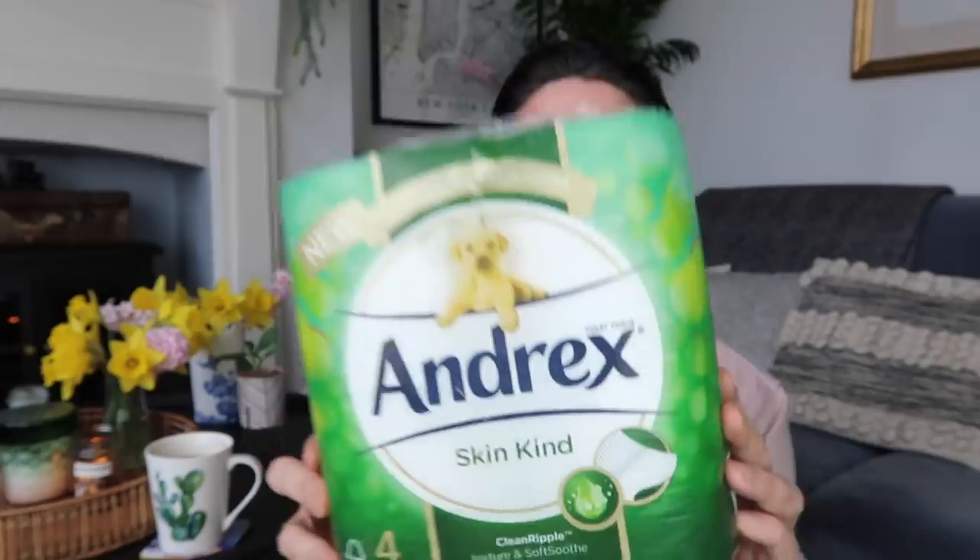Next up, a few essential items. I picked up this, which I've bought previously and can recommend. As far as toilet paper goes this is a good one — it's the Andrex Skin Kind, Clean Ripple Texture and Soft Soothe Prebiotic Lotion. It says it helps maintain skin health for luxury rolls. A very nice toilet roll and you get four in a pack for £2.